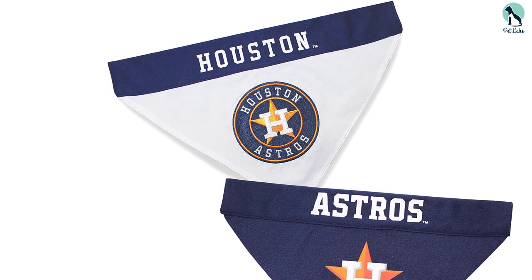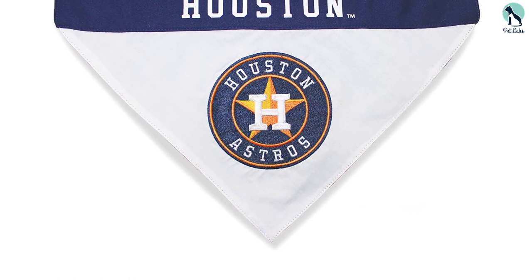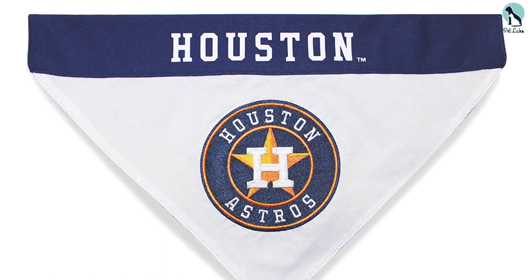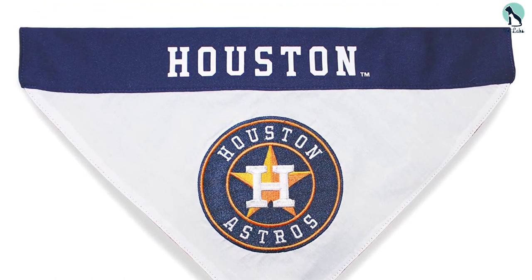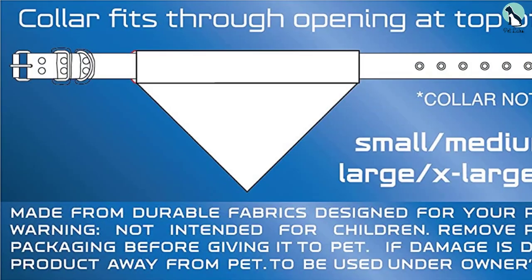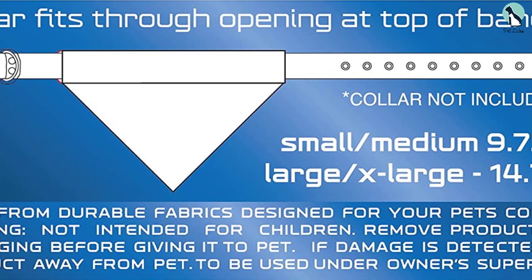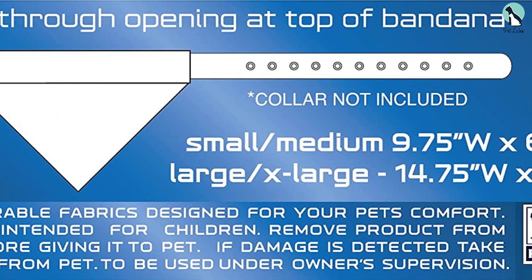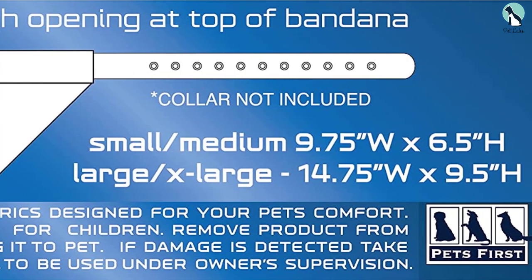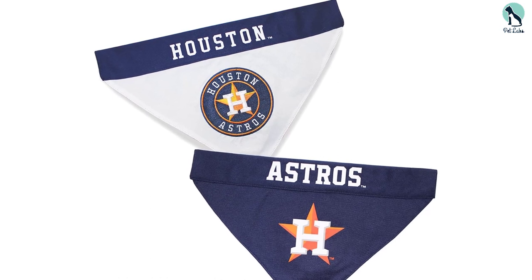Best fit if used with the matching MLB dog collar. Available teams include the Arizona Diamondbacks, Atlanta Braves, Baltimore Orioles, Boston Red Sox, Chicago Cubs, Chicago White Sox, Cincinnati Reds, Cleveland Indians, Colorado Rockies, Detroit Tigers, Houston Astros, Kansas City Royals, Los Angeles Angels, Los Angeles Dodgers, Miami Marlins, Milwaukee Brewers, Minnesota Twins, New York Mets, New York Yankees, Oakland Athletics, Philadelphia Phillies, Pittsburgh Pirates, St. Louis Cardinals, San Diego Padres, San Francisco Giants, Seattle Mariners, Tampa Bay Rays, Texas Rangers, and Washington Nationals.